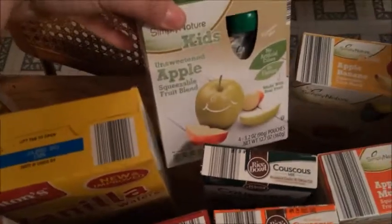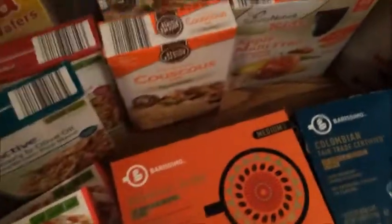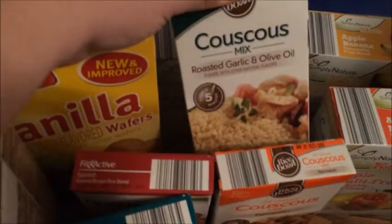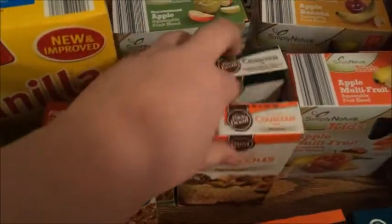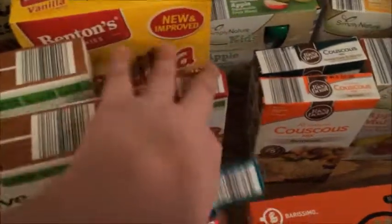I got more of these — the apple banana and the apple with multifruit varieties. I got two things of couscous: one is roasted garlic and olive oil, and the other is parmesan. I also got some quinoa and brown rice — the Spanish one — and then a rosemary and olive oil one.